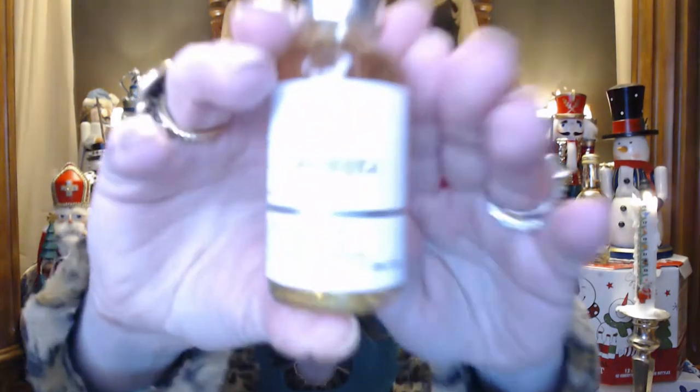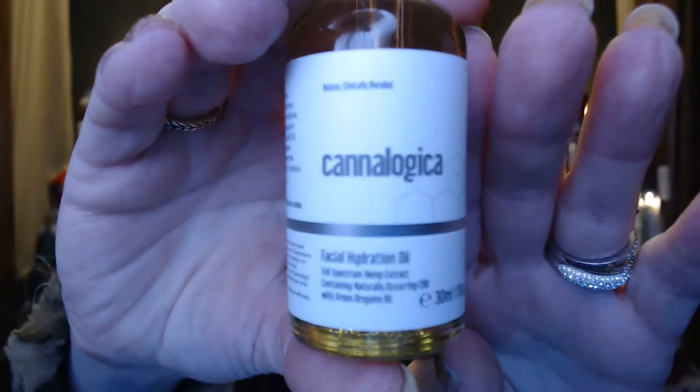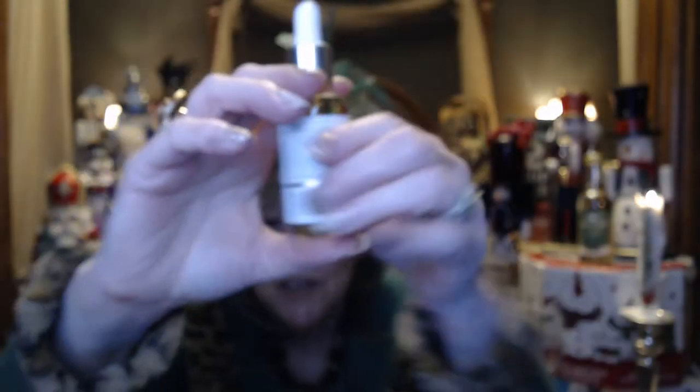Got this really cool brush — I'm not sure what kind it is. It's a tapered brush and it looks so nice and fluffy. Maybe it's for contour, blush, or highlighter? Not exactly sure what to do with it but it does feel really nice, soft, and luxurious. And then we got this — I think it's called Canalogica. It's a facial hydration oil with hemp extract. I love facial serums and oils, so that looks like a really good one to have.